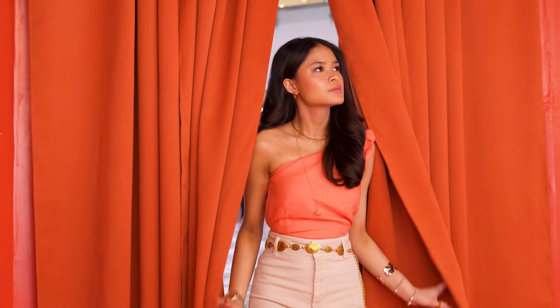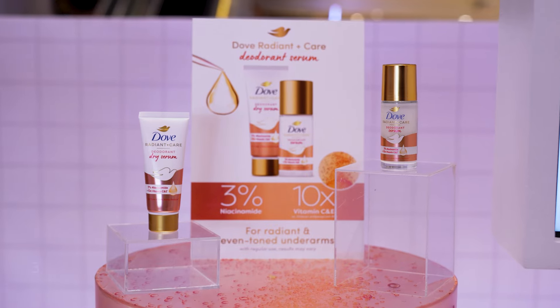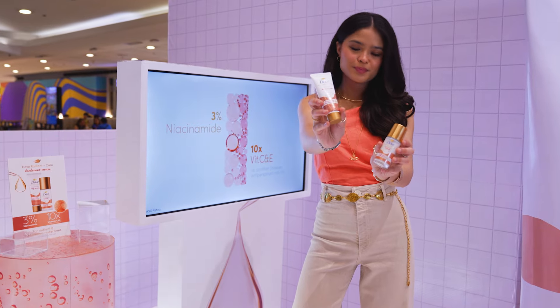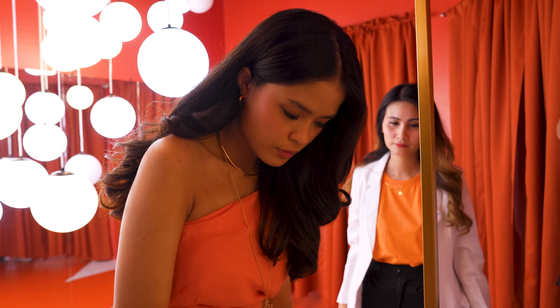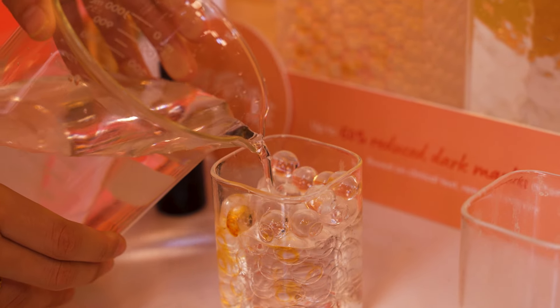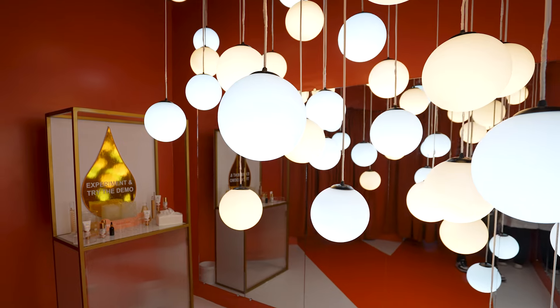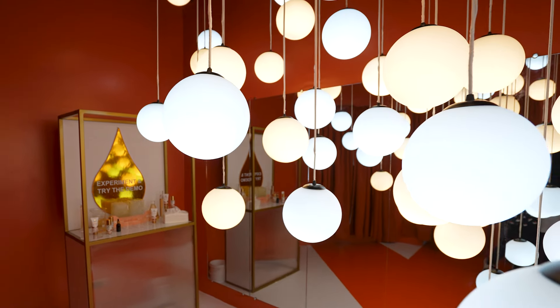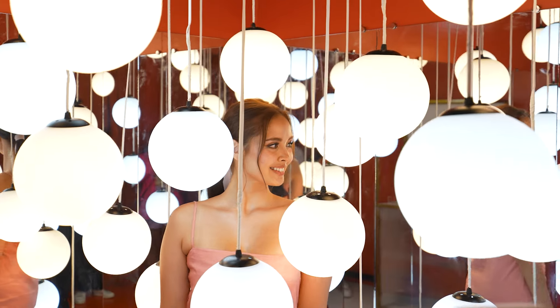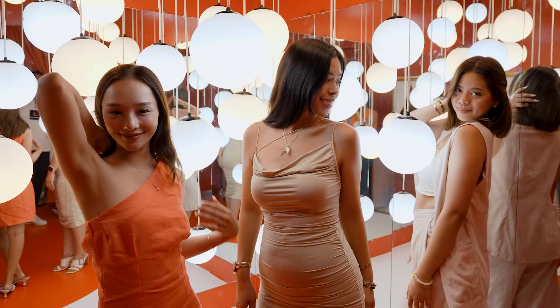The Eventone Lab hosts the Orange variant. It has 3% niacinamide infused with vitamin C and E to reduce underarm dark marks — demonstrated with the beads test as Dove clears the stains on the beads. The Eventone Lab also features beautiful light installations to help everyone experience radiance and shows how Dove Deo Serum helps you achieve even-toned underarms.